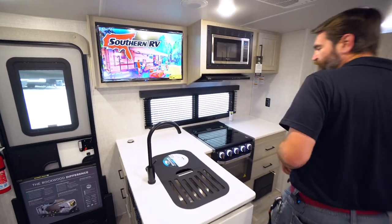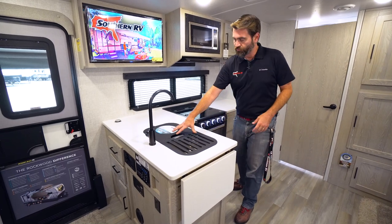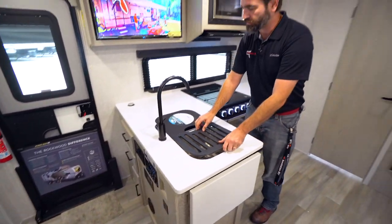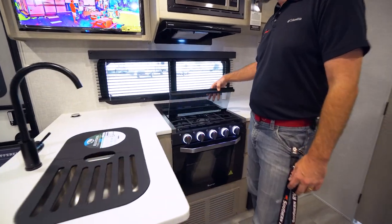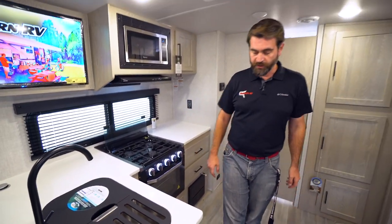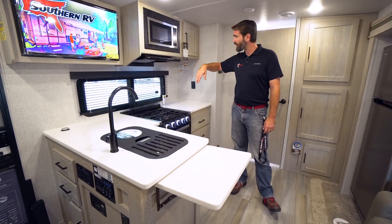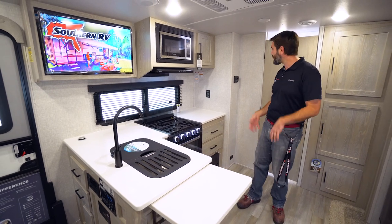The kitchen has solid surface countertops, and they've extended that with sink covers that reveal a beautiful big double-basin stainless steel sink with a nice high faucet — easy to wash pots and pans. There's also a glass cover on the three-burner stove that flips over, with an oven down below, plus a flip-up counter extension for even more workspace. Microwave up top, with plenty of storage in the form of drawers and cabinets all the way around.